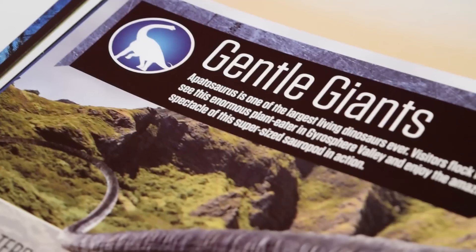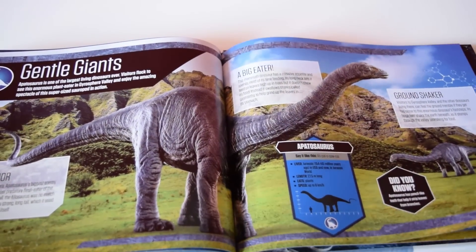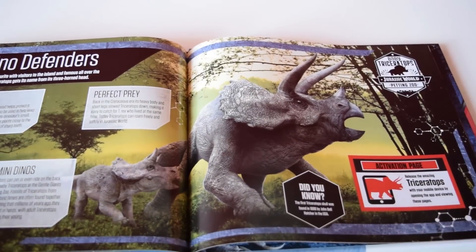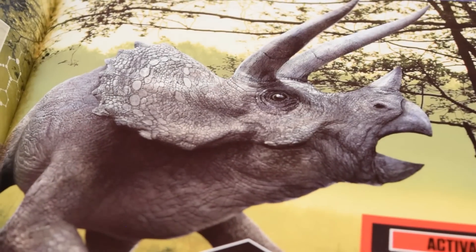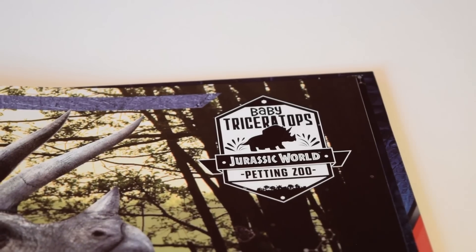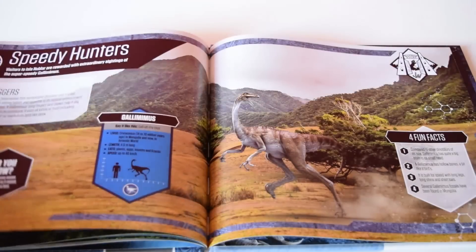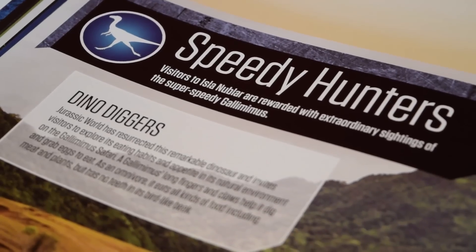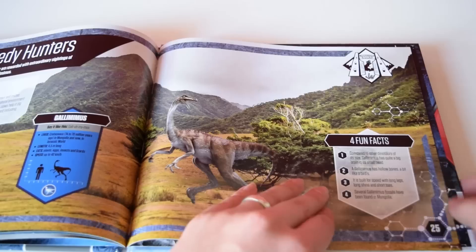Next is an introduction to the Apatosaurus — I love the sculpt of this one, it looks absolutely fantastic. This is not an activation page, but the illustrations are really bright and colorful. Following that is an activation page featuring a Triceratops with its baby, with a little logo reading 'Baby Triceratops — Jurassic World Petting Zoo,' suggesting children will be able to pet the baby triceratops. Then we have the Gallimimus with loads of information and a nice illustration of the CG model.